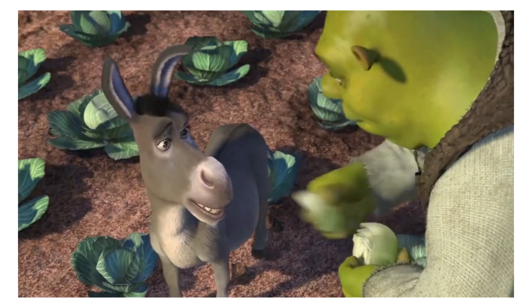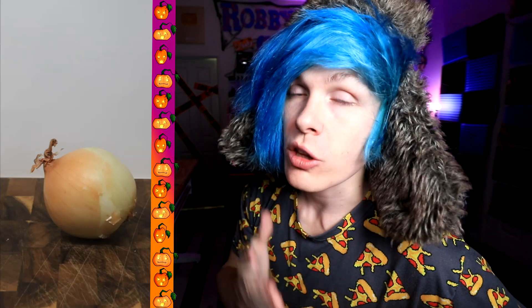A raw onion. Onions have layers. Onions have layers. Ogres have layers. I'm guessing that this is in fact a cake. Oh, I knew it. It's Mickey waffles!